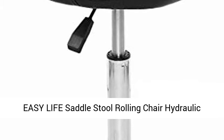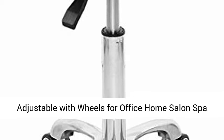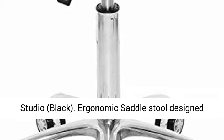Easy Life Saddle Stool Rolling Chair, Hydraulic Adjustable with Wheels for Office, Home, Salon, Spa, Studio. Black.